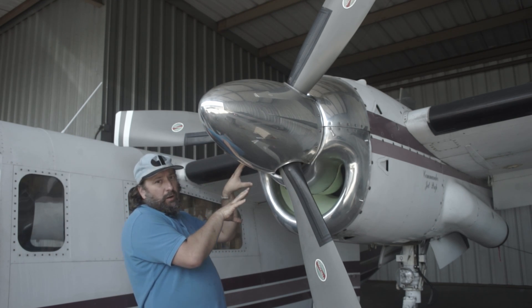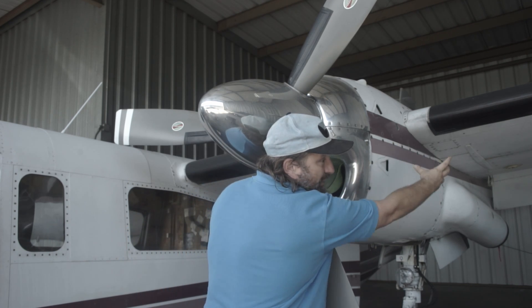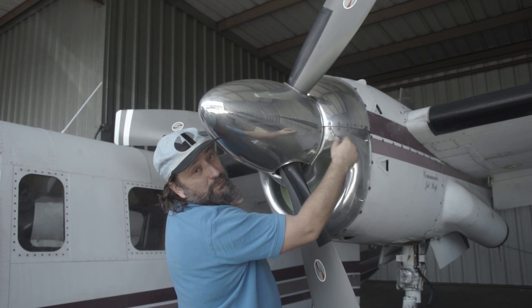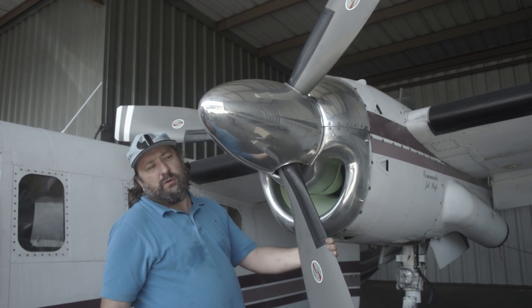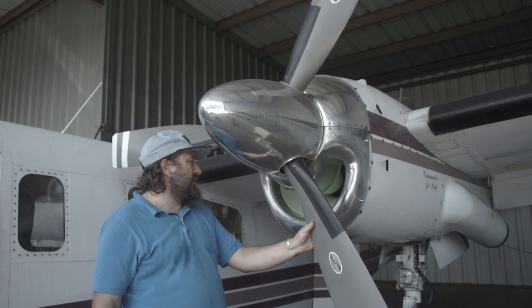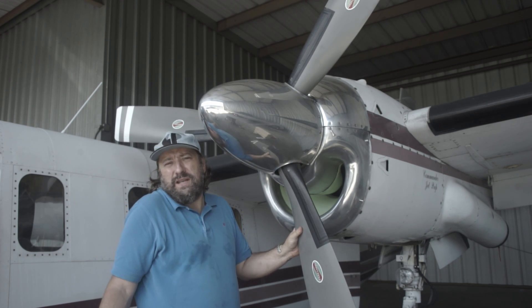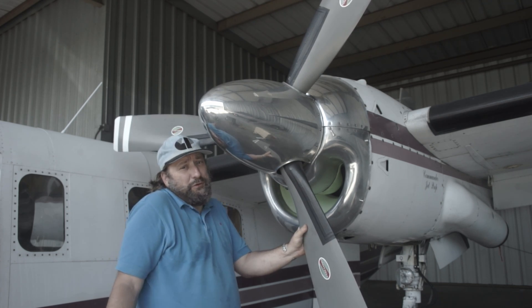Normally on a PT6 you see two exhausts on each side, and that's where the end of the engine actually is, with the exhausts pointed backwards. So it's what's called a reverse flow turboprop, whereas this is straight flow or non-reverse flow.